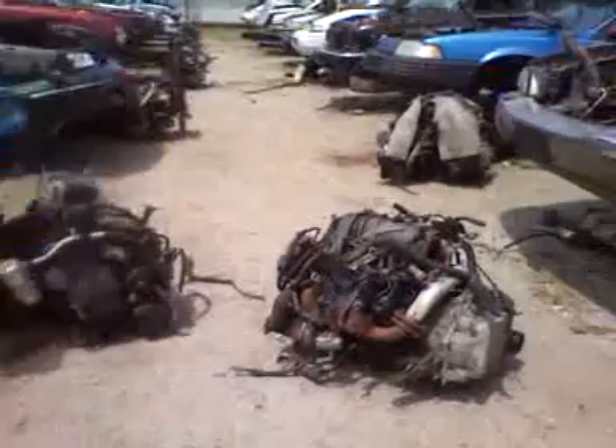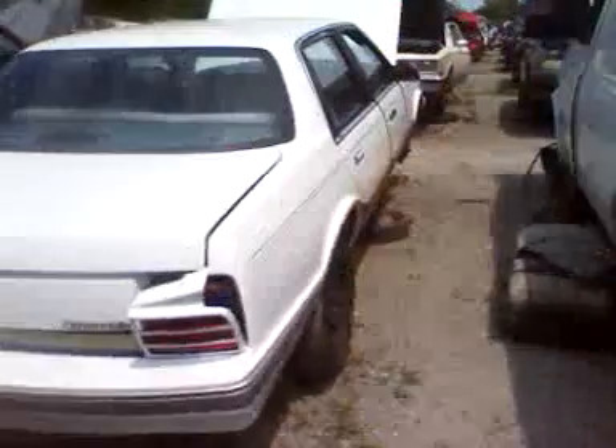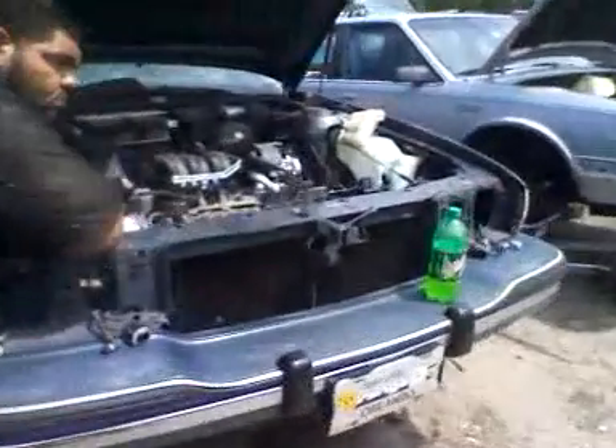Hey YouTube, it's Cape Cod Cuda down here with Dre — we're picking up a couple of motors. We got seven motors right here, all tagged up and sold. He's over here pulling out number eight, got them for $200 apiece. He drops the K-member down and pulls the motors out — that's number eight.